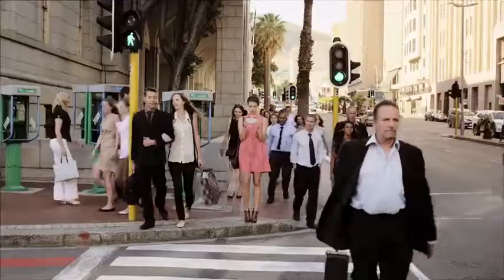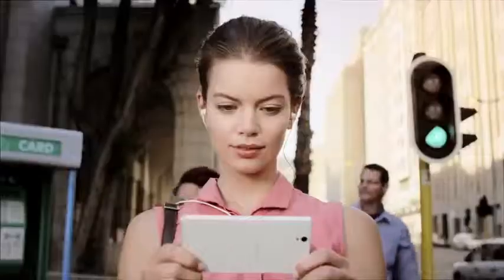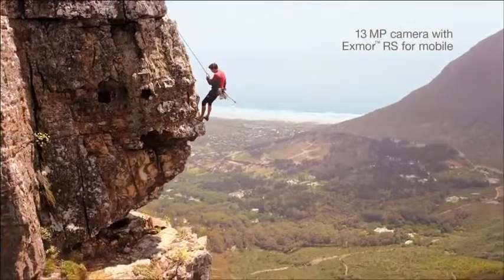So, set your mind free. Immerse yourself. Find yourself somewhere else. And catch life from new angles.